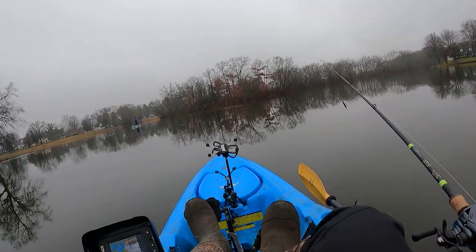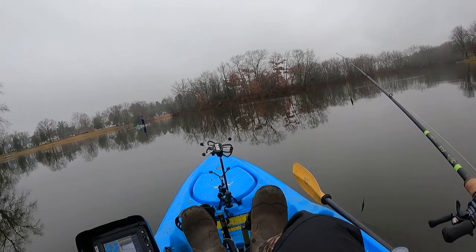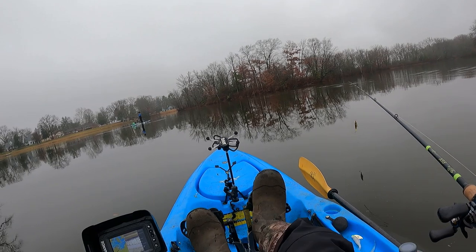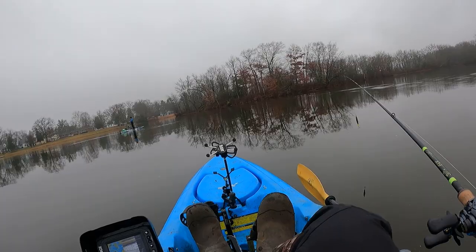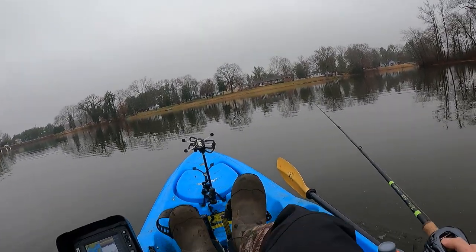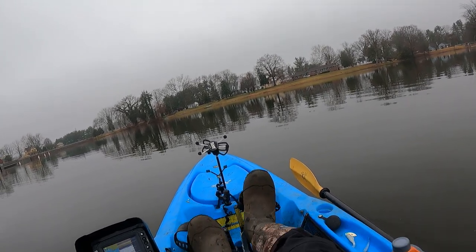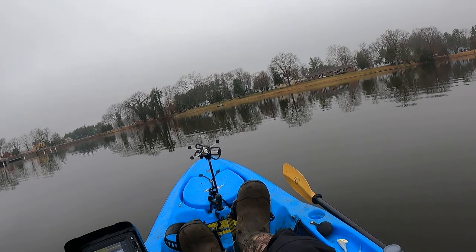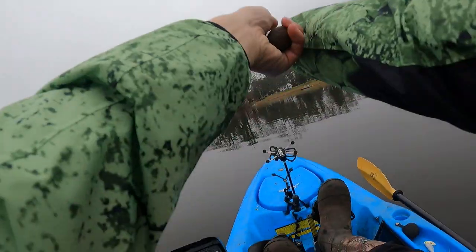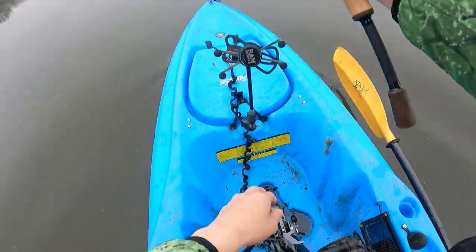He's casting the jerkbait so I'll probably do the same. I've got the rattle trap on the other rod and I'll probably put another plastic on the BFS rod. Let me go out to the main lake area — I think that might be the best bet. I'm gonna throw this rattle trap at high speed as I paddle to my next spot, and maybe troll it along the way. Lower some brakes — there's absolutely no wind today so Jimbo can stand up and fish!